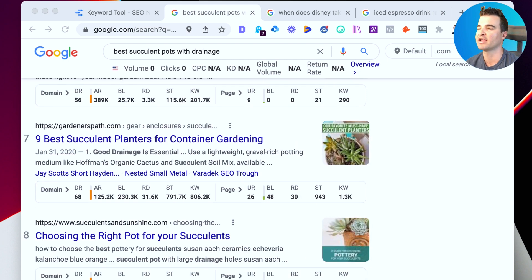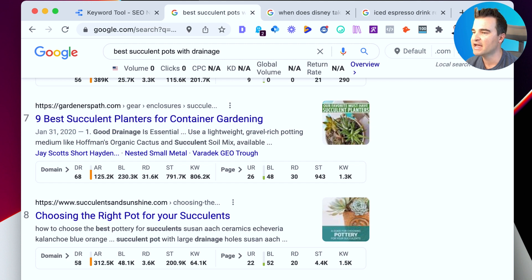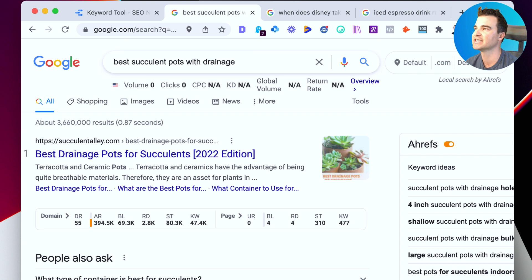I'll also scan the rest of the results — finding another low competition site would be another good sign. At number nine, sublimesucculents.com has a DR of 31, which is higher than 19 but still an authority most of us could compete with fairly easily. Finding two low authority sites ranking on page one for this keyword is a really good sign. Based on that analysis, if I had a gardening or succulent site, this is a keyword I'd feel comfortable going after. Finding low competition keywords can really be as simple as that: use a keyword tool, check user intent on Google, then analyze the competition.